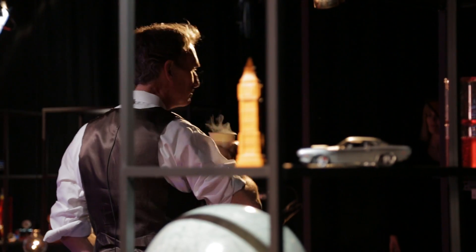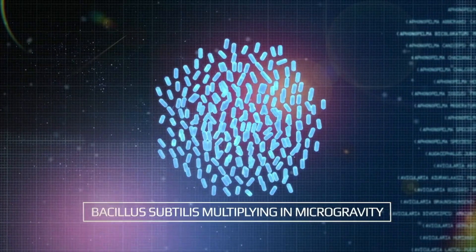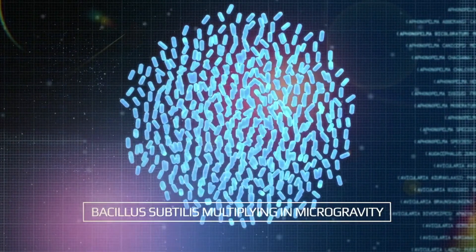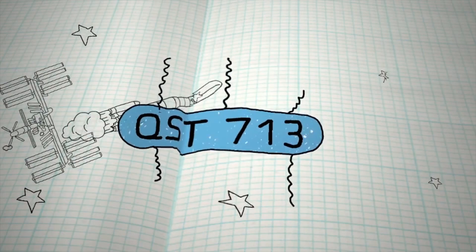Could you explain to me what the two experiments that are happening today are going to be about? So the first one — people found that salmonella got even more disease-causing, even more virulent, when it was in zero gravity. So these two young women had the idea: maybe if we took one that is beneficial, it would make it even more beneficial, and improve the quality of life of people everywhere. So that's the first experiment.